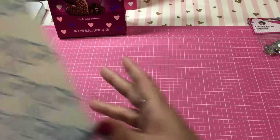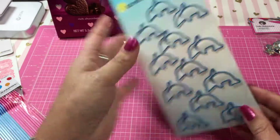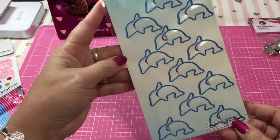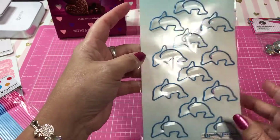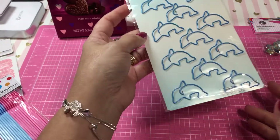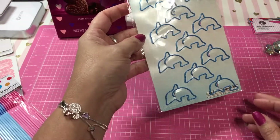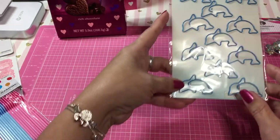I found these cute little dolphin paperclips. Oh my gosh, I couldn't pass them up. I saw some elephants, but the elephant noses looked a little distorted — they just didn't look like elephant trunks, they just looked really weird. So I ended up picking up the dolphins. I thought those were really, really cute.